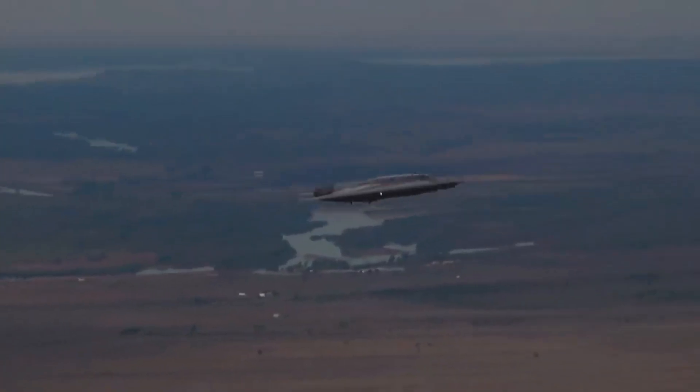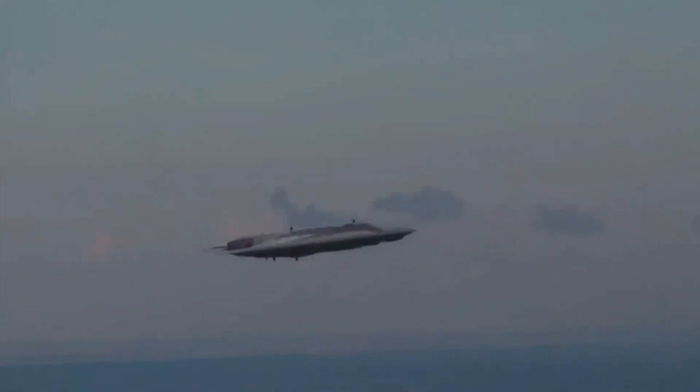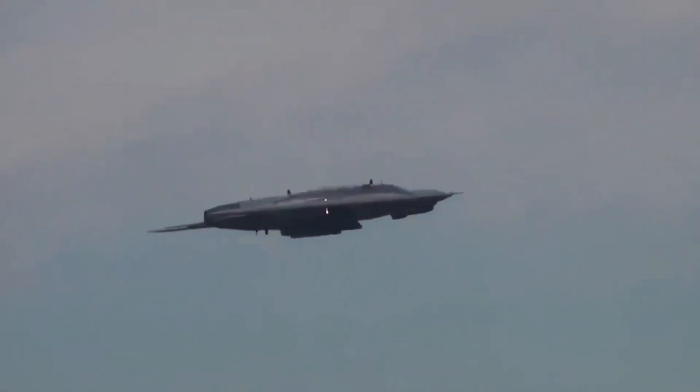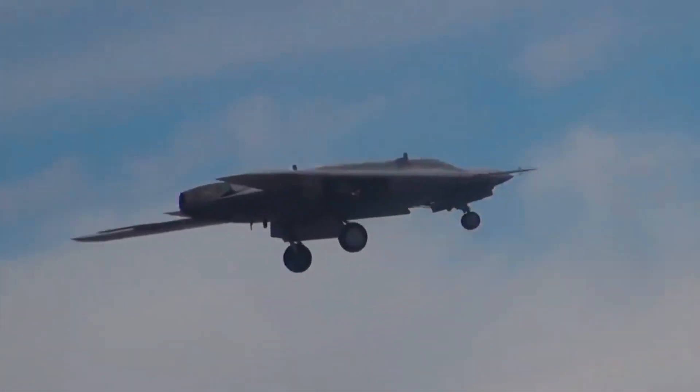Three additional prototypes should be ready for flight tests in 2023. A source in the military-industrial complex also said that the serial hunter will receive a standard flat nozzle to further reduce its thermal and radar signature.